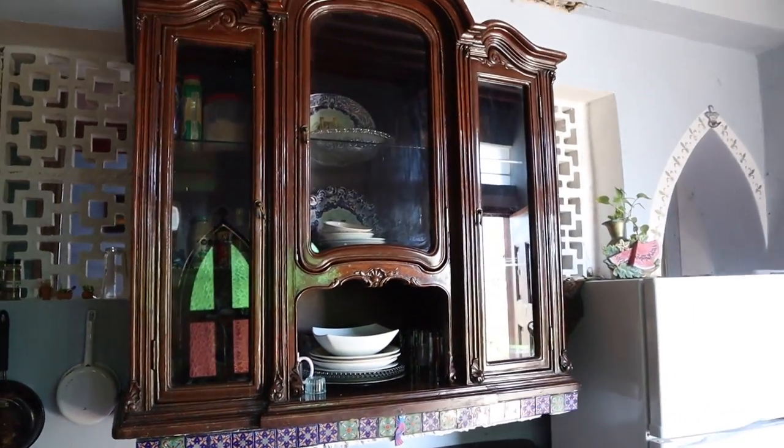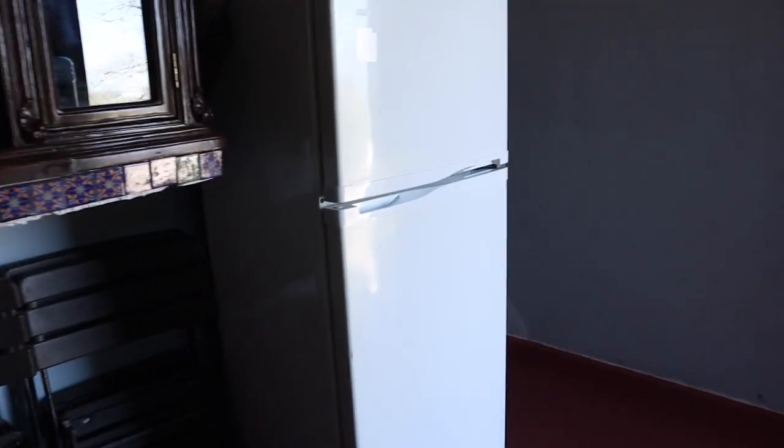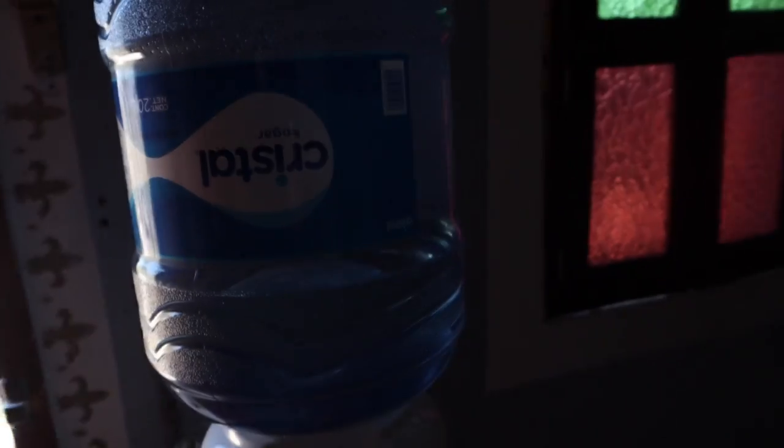It's a huge cabinet, it's gorgeous, looks like that's where all the plates are. And I got me a fridge and a freezer, and of course some purified water to drink.